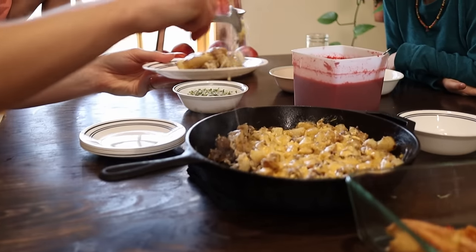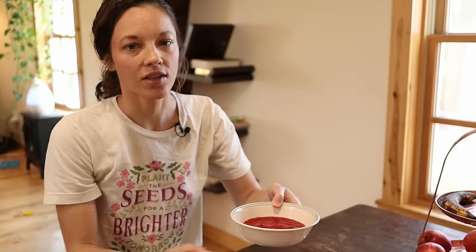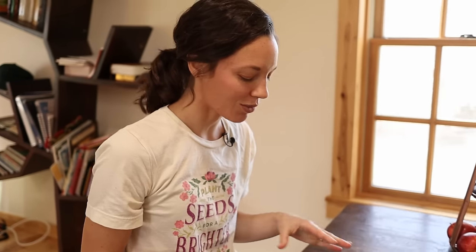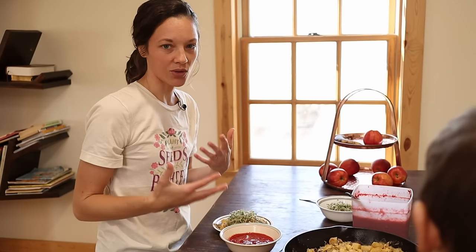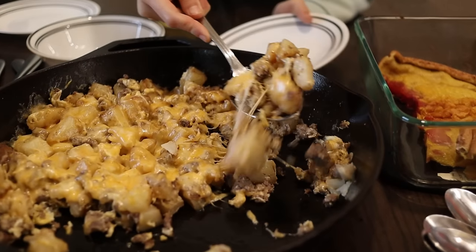This morning we also have pureed strawberries from the freezer. These taste like summer — they are so good. I try to ration these throughout the winter but we have a lot of them left and I want to get them used up before we have to start filling the freezer again, so we are gorging ourselves on these.